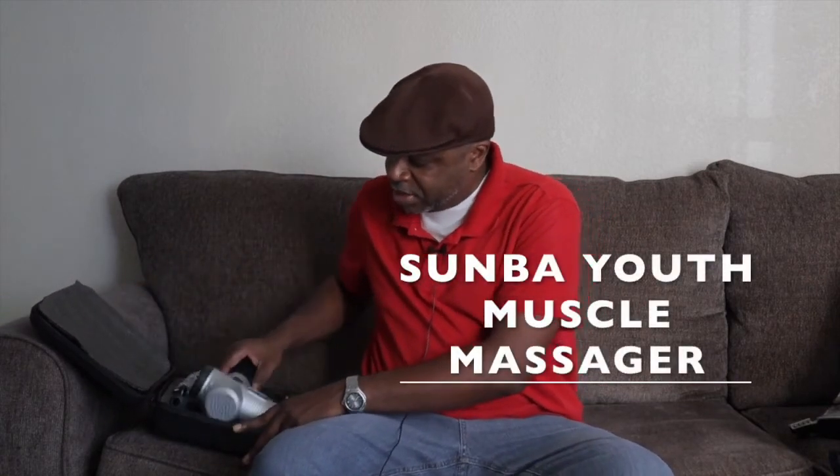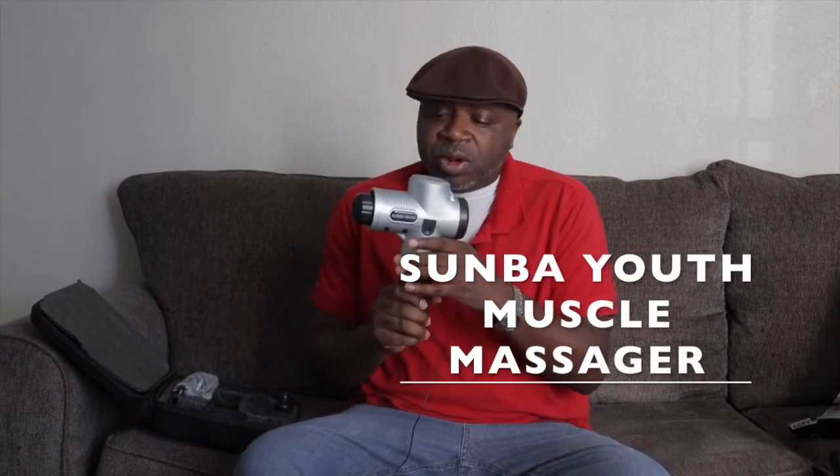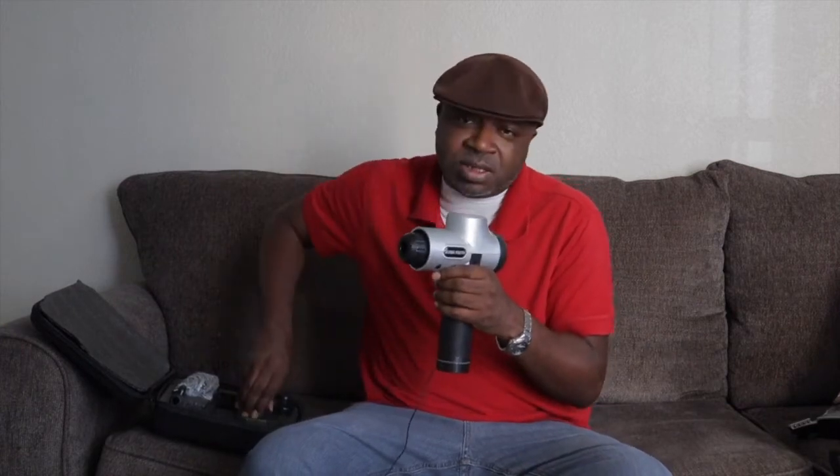This is the Sunba Youth massager. I've had this for maybe a few months now and it's pretty awesome. If you have any tension in your back, you can turn this on and put it on your back or on any muscles that have tension in them, and this thing works miracles.